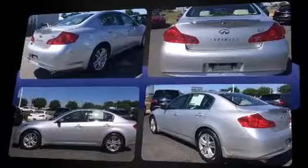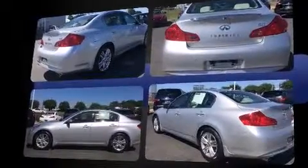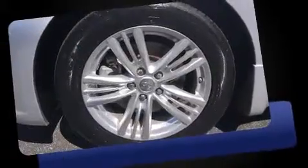A 3.7-liter V6 engine pairs with a sophisticated seven-speed automatic transmission, and for added security, Dynamic Stability Control supplements the drivetrain.